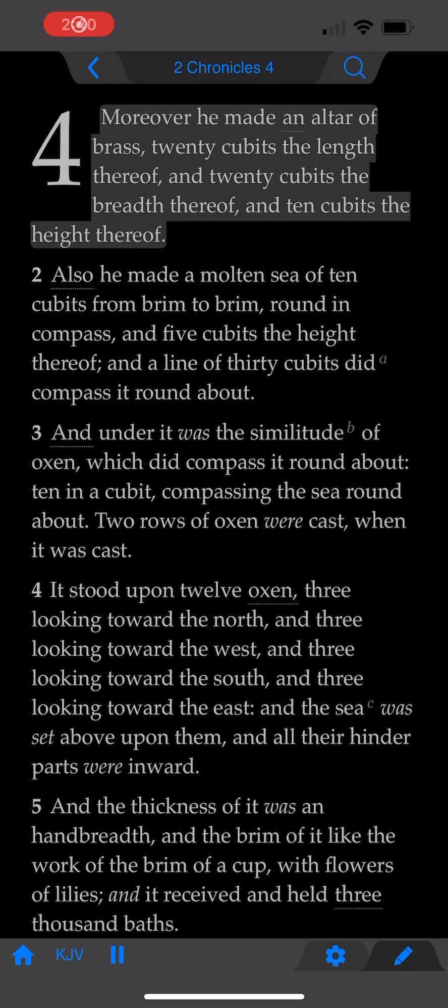2 Chronicles Chapter 4. Moreover he made an altar of brass, twenty cubits the length thereof, and twenty cubits the breadth thereof, and ten cubits the height thereof.